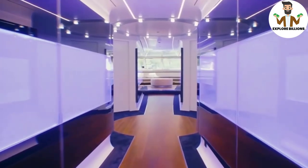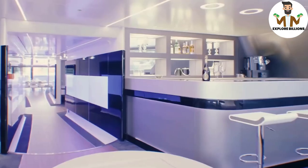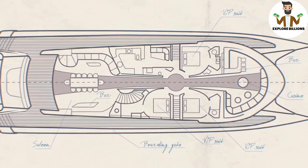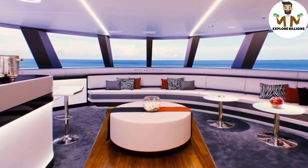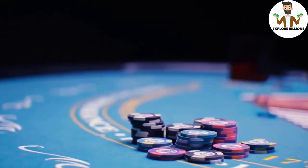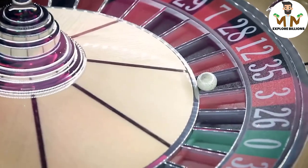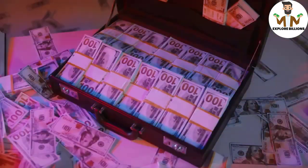A long hallway connects the cabins to a separate entertainment space at the bow. It is possible to use this leisure space for a number of purposes. The Royal Falcon 1's designs hint at something a bit more entertaining — it is possible that this location will be transformed into a casino. The main bar can be transformed into a blackjack table, and the leather seats and circular drink tables create an ambiance reminiscent of Casino Royale. Billionaires have no qualms about losing hundreds of thousands of dollars in a single round of blackjack.